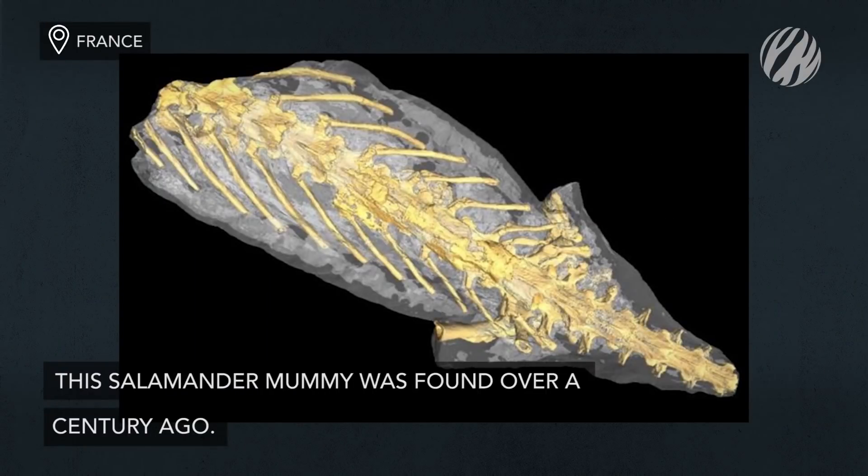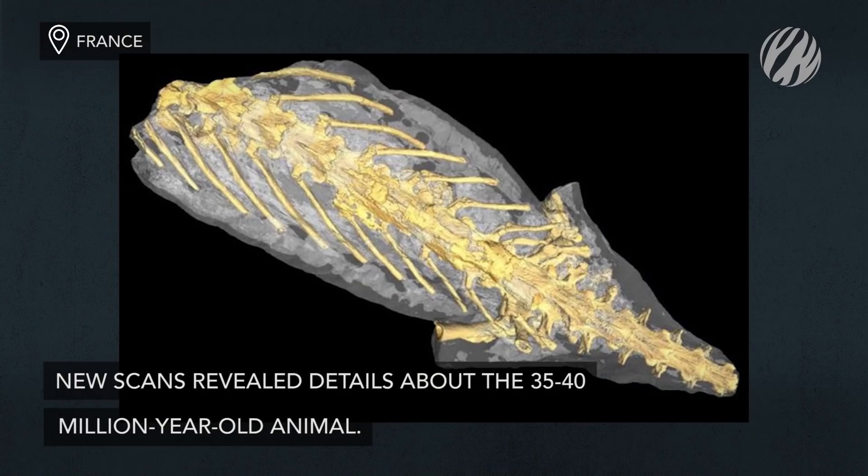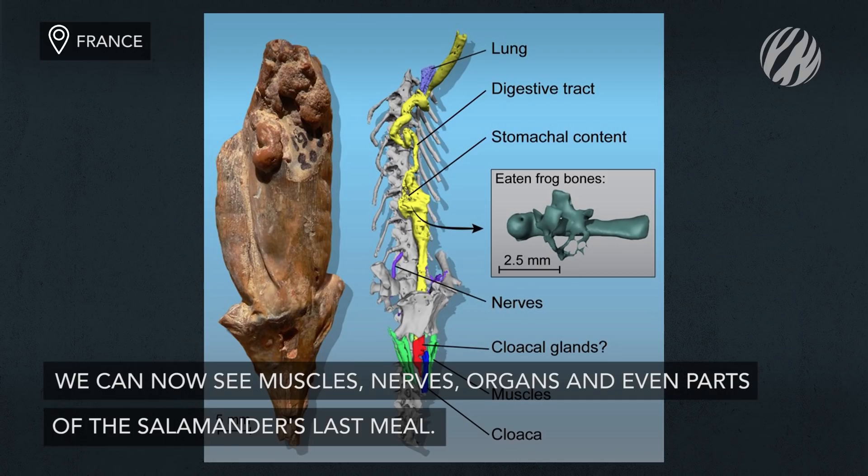Over to France, where modern scanning technology allowed paleontologists to get a new view of a salamander mummy found over a century ago. The 35–40 million-year-old animal's insides, including muscles, nerves, organs, and even parts of the salamander's last meal, were studied in detail.